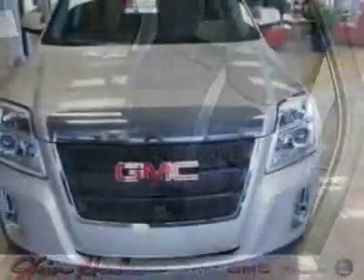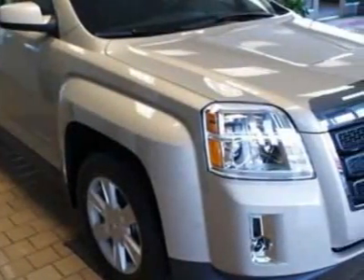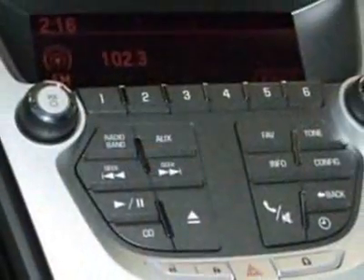This Terrain boasts a 2.4 liter inline-four engine and has a 6-speed automatic transmission. Additional options for this vehicle include power locks, auxiliary audio input, tinted windows, driver airbag and side curtain airbags.